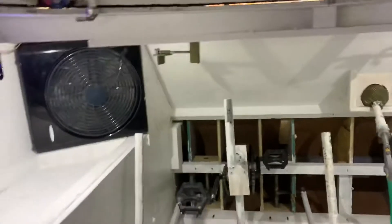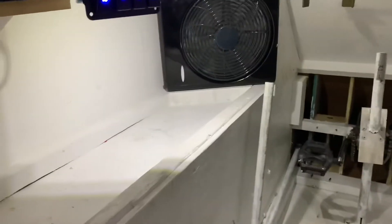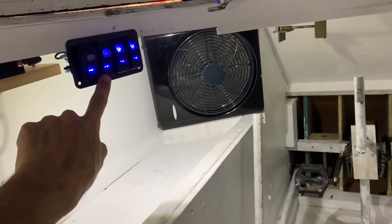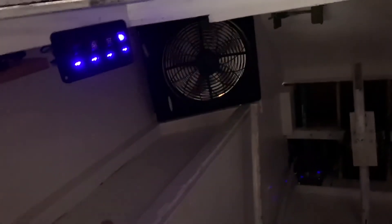I put some LED lights left over from something else in the corners of the hull, so it's lit up all the way around. And then you've got a switch here — I can shut off the fan or shut off the lights. Now you can see how dark it is in here, and that's the master power switch.